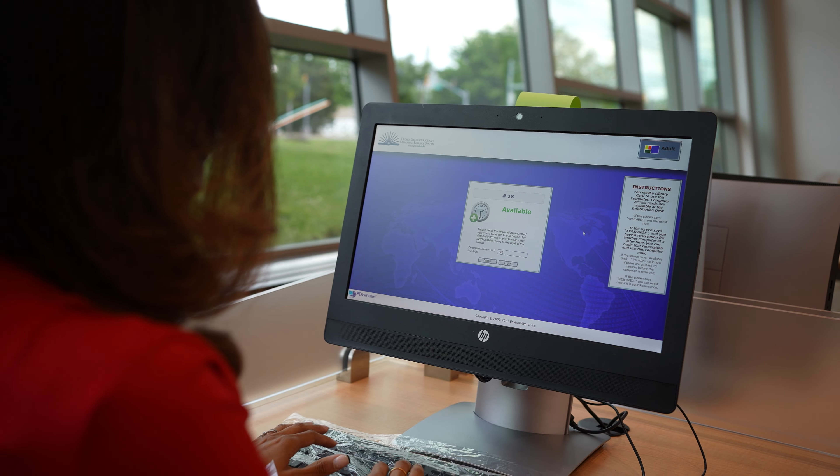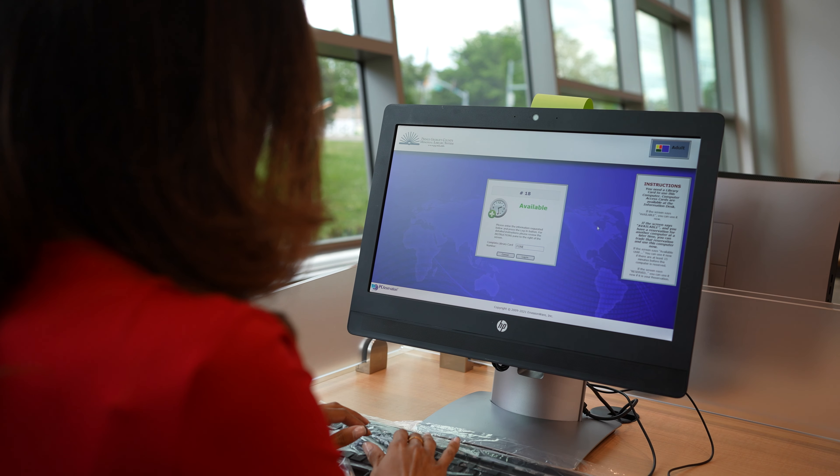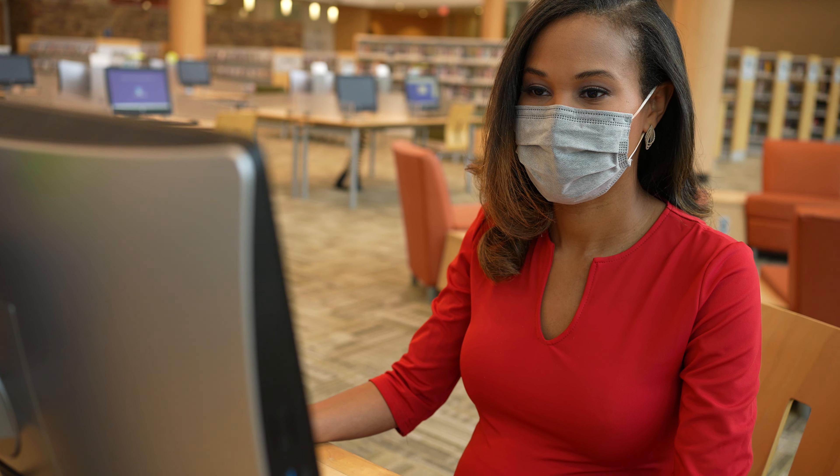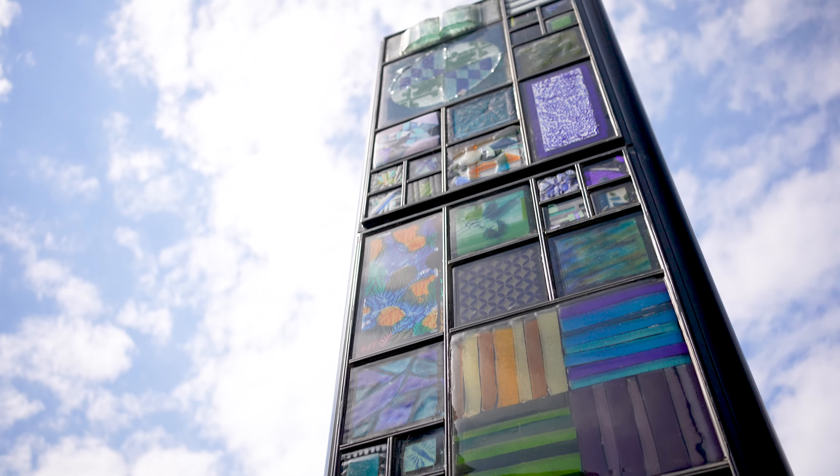Wi-Fi access at PGC MLS buildings, inside and out, is available 24/7. Visitors can print up to 10 free black and white pages per visit, and staff are available to aid customers in a safe, socially distant manner through virtual remote help while using the computers.